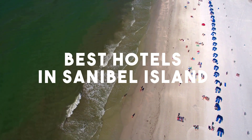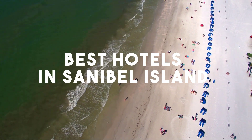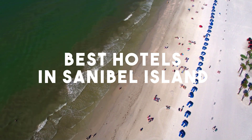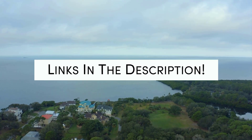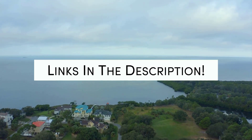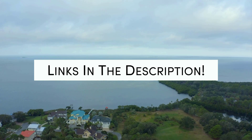In this video, we will take a look at the 5 best hotels in Sanibel Island. Whether you're traveling with your family, as a couple, for a business trip, or looking for something budget-friendly, we got you covered. Links to all of the hotels we mentioned in this video will be listed in the description below. Let's get started.